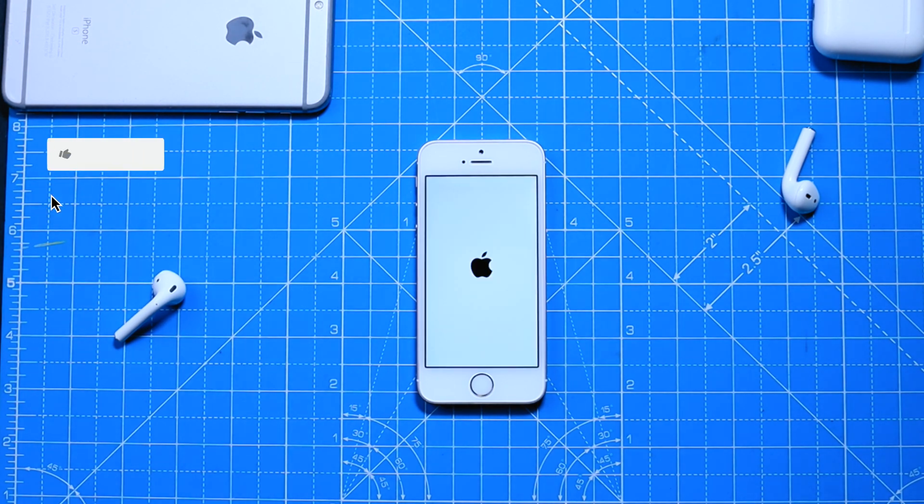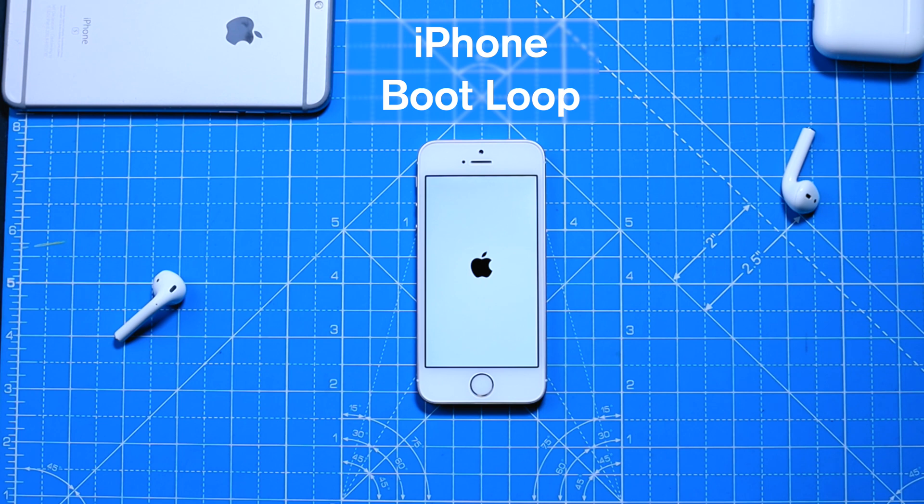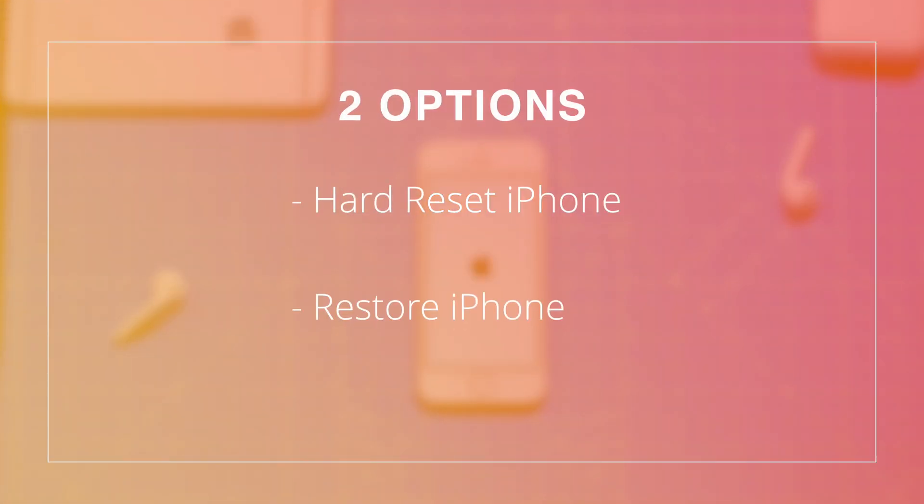Hello friends! If your iPhone is stuck at Apple logo like this, it means you are stuck in a boot loop. You have two options to resolve this issue.